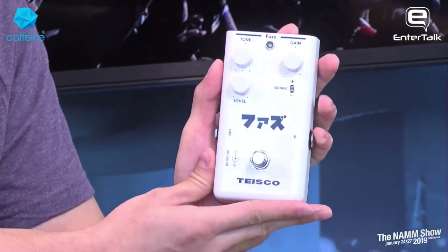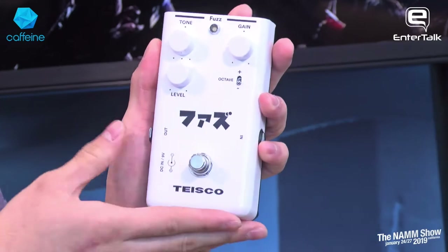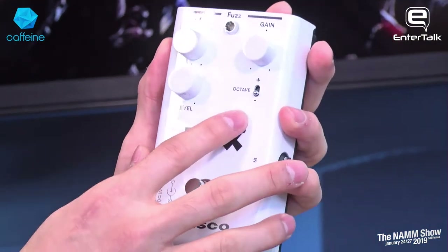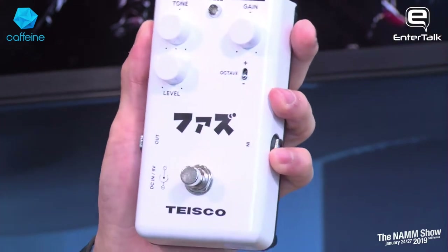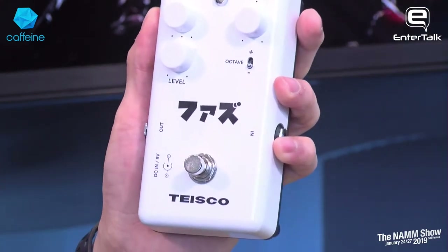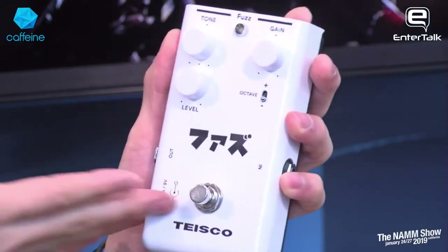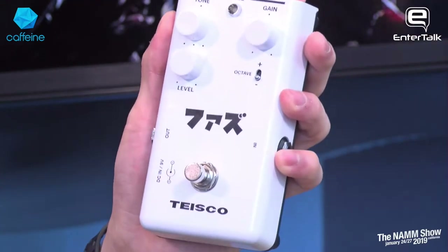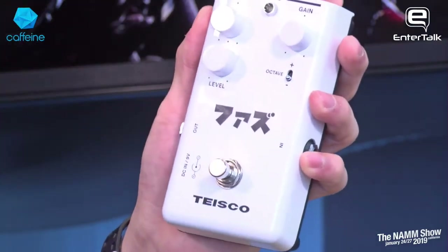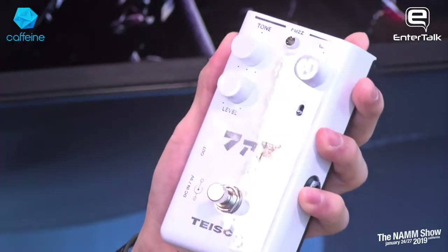The Tysco Fuzz features a silicon fuzz circuit with an octave in it. What we're proud of is that with the octave circuit we've managed to tweak the gain stage so that the octave tracks and sustains across the entire fretboard. A lot of vintage octave fuzzes only work in the higher register, but with this one you can hear that octave across the entire frequency range — super gnarly stuff.